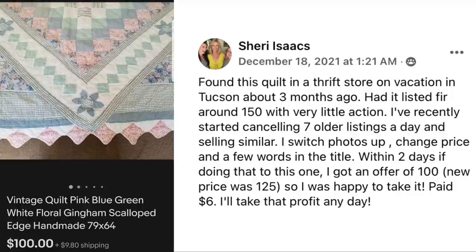Sherry Isaacs found a quilt in a thrift store on vacation in Tucson about three months ago. She had it listed for around $150 with very little action. She recently started canceling seven older listings a day and selling similar, switching photos, changing price, and adding a few words to the title. Within two days of doing that, she got an offer of $100; the new price was $125, so she was happy to take it. She paid $6 for it.